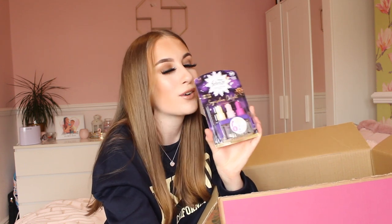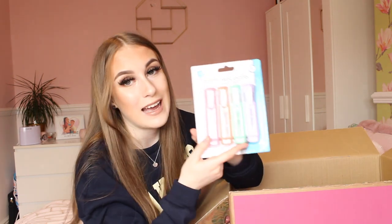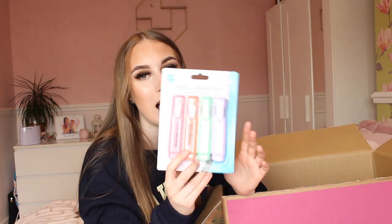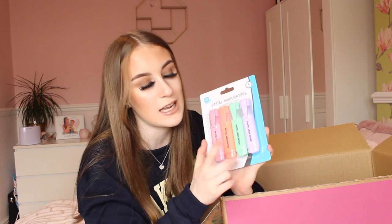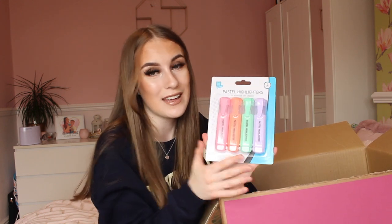Cherries has some amazing stationery on their website and app. I did get some pastel highlighters because I use them all the time — I recently bought a word search book and used my old ones up. I picked up pink, orange, green, and purple pastel highlighters. I absolutely love pastel colours so much and using pretty stationery makes me so happy — I cannot wait to use these on my word search.